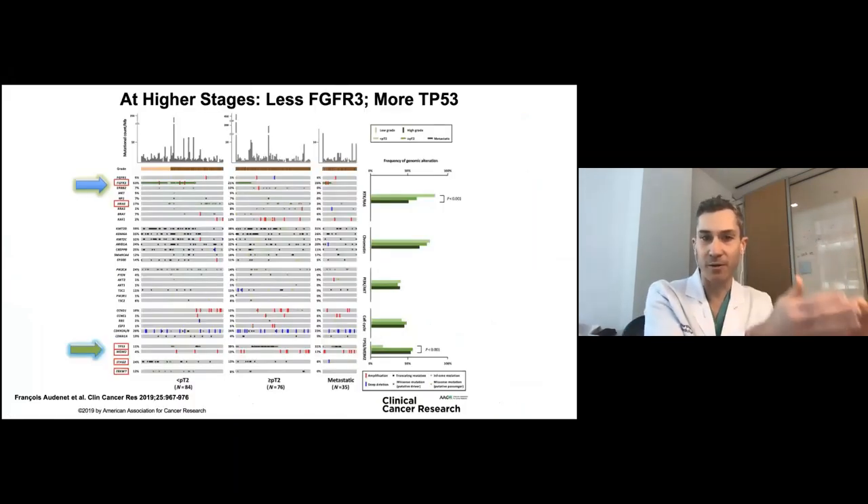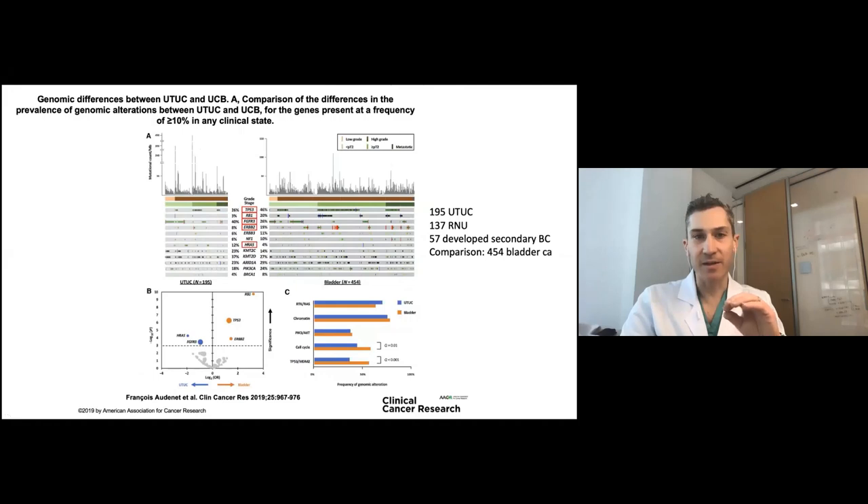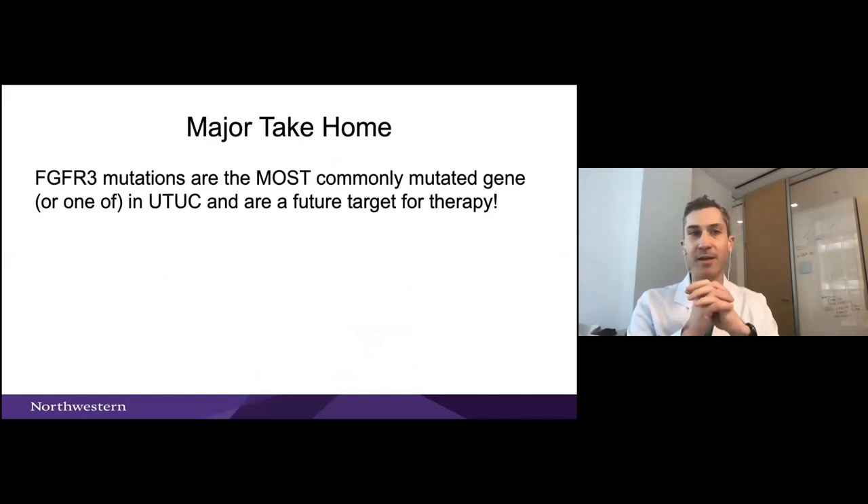Comparing early stage versus muscle-invasive and metastatic upper tract, the frequency of FGF receptor 3 alteration goes down over the course of stage, whereas P53 goes up. The major take-home here is that FGF receptor 3 is probably the most important and common driver for upper tract. We're going to get to that more when we talk about therapy, because now we have drugs that can target FGF receptor 3.